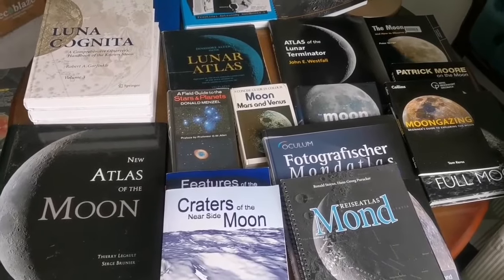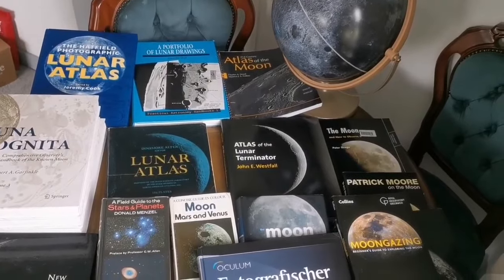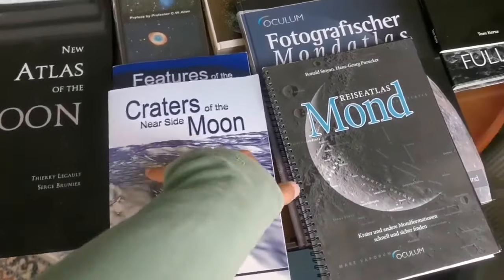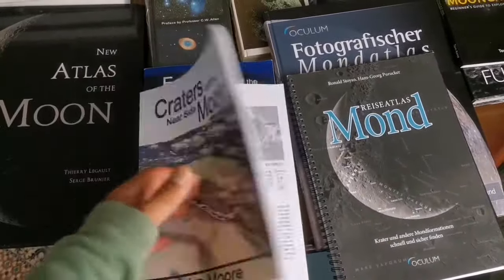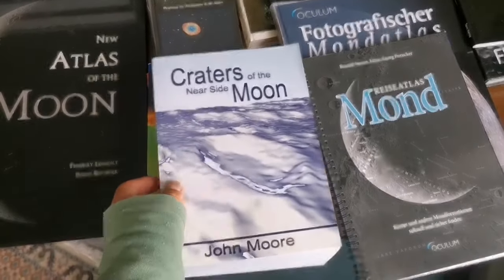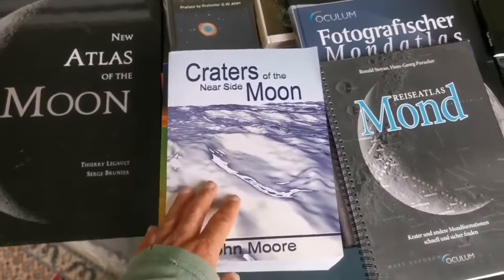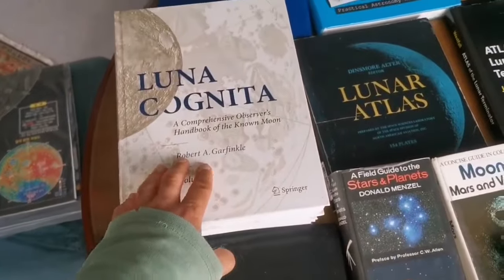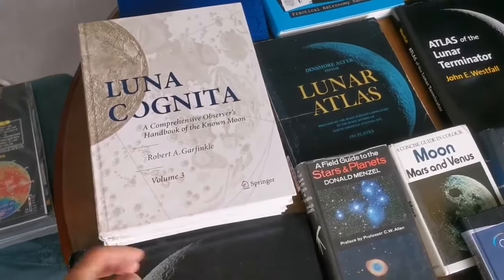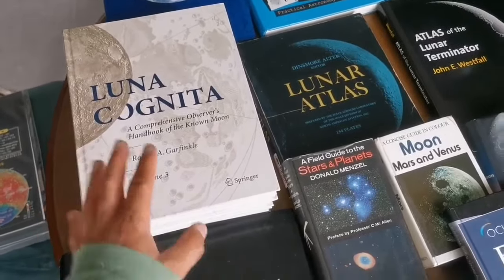Books about the moon are numerous. I have a few of them and I'll tell you which ones are the best if you're just starting in astronomy and have received your new telescope. Some of these books are really more detailed, like this series of three books, and there is another one also by John Moore, self-published — you can buy it on Amazon. This is very detailed, and also Luna Cognita is very detailed.